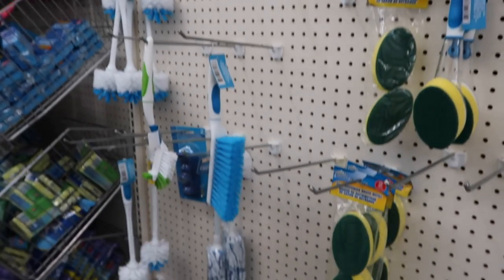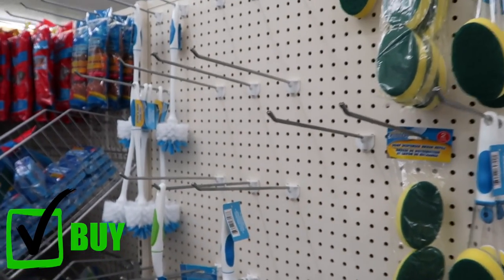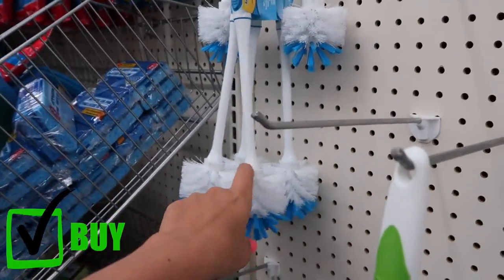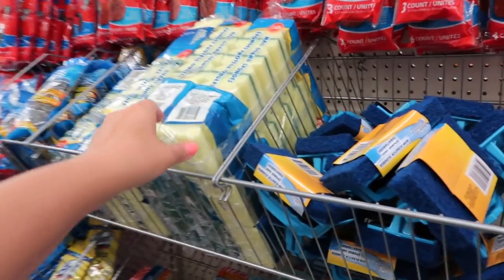As for actual cleaning items — things you physically clean with — this is where I would buy at the dollar store. You won't find sponges or similar cleaning tools for a dollar at Target, and you definitely won't find huge packages of sponges for a dollar there either.